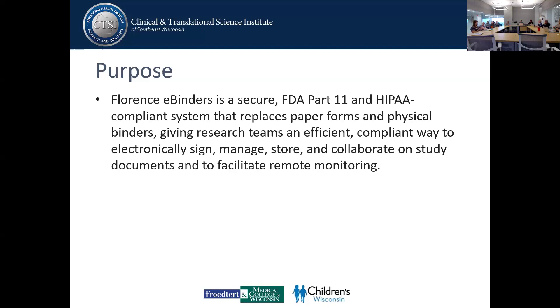As of July 1st, 2021, all industry-sponsored clinical trials approved by the MCW IRB are required to use Florence. Human research studies that are investigator-initiated, federally funded, or cooperative group clinical trials are encouraged to use e-Binders but are not required.